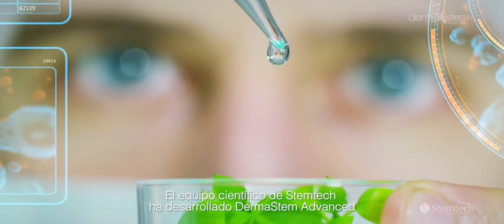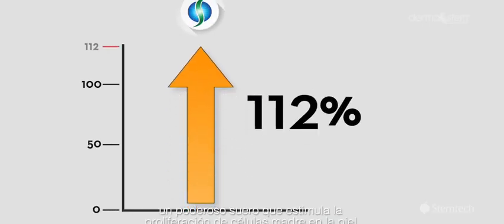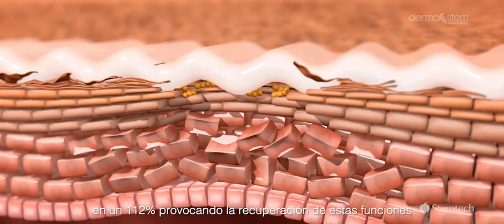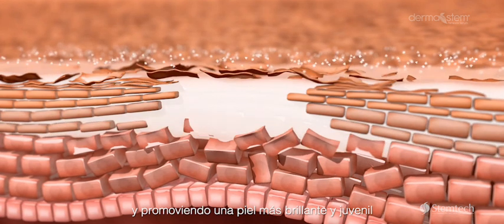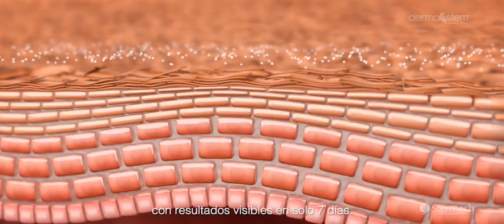The scientific team at Stemtech has developed Dermastem Advanced, a powerful serum that increases the proliferation of stem cells in the skin by 112%, causing the recovery of these functions and promoting a brighter and more youthful skin, with visible results starting in just seven days.